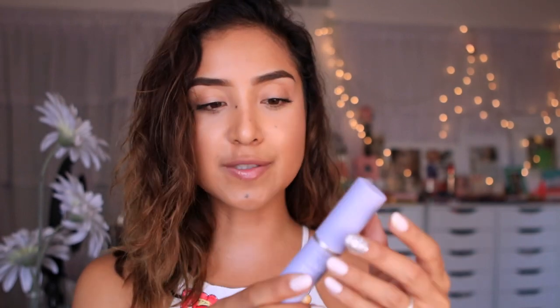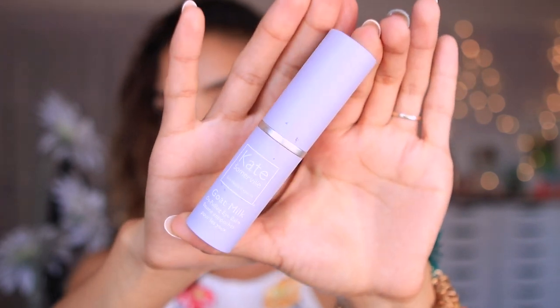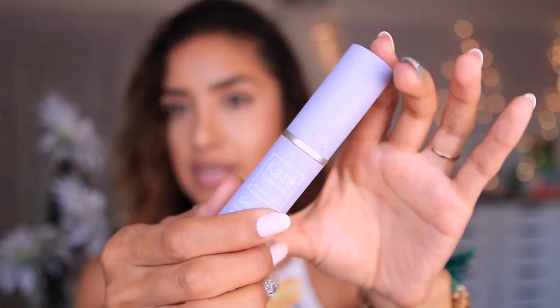I also use this product from Kate Somerville called the Goat Milk De-Puffing Eye Balm. I got this at Coachella — it was a gift thanks to Smashbox. It's a really nice de-puffing eye balm. Even if I don't see any puffiness I like to go over it because it's so soothing and cooling.